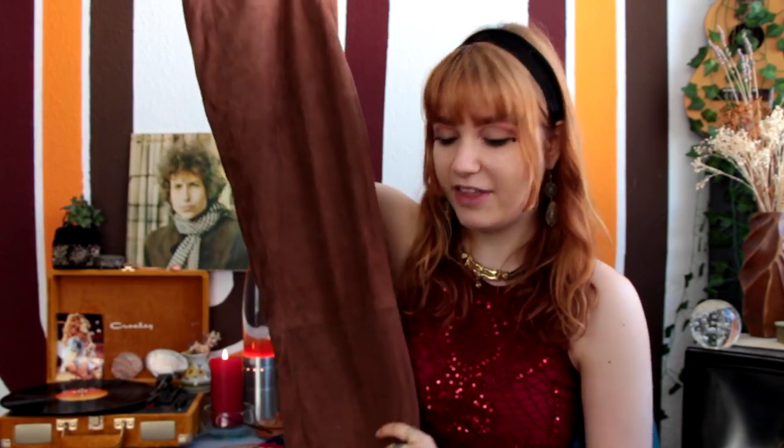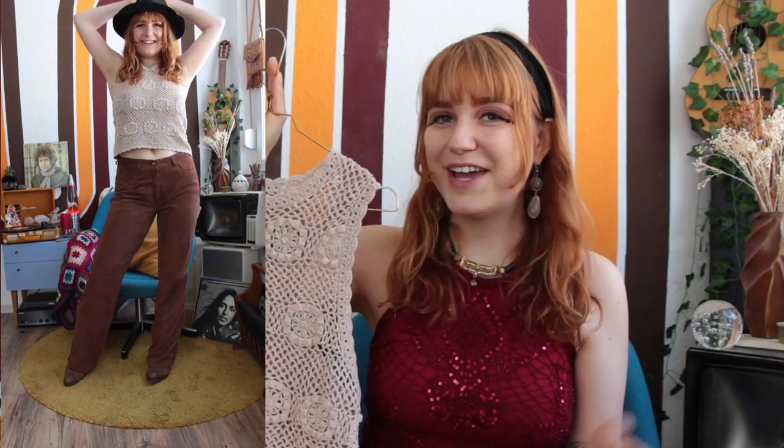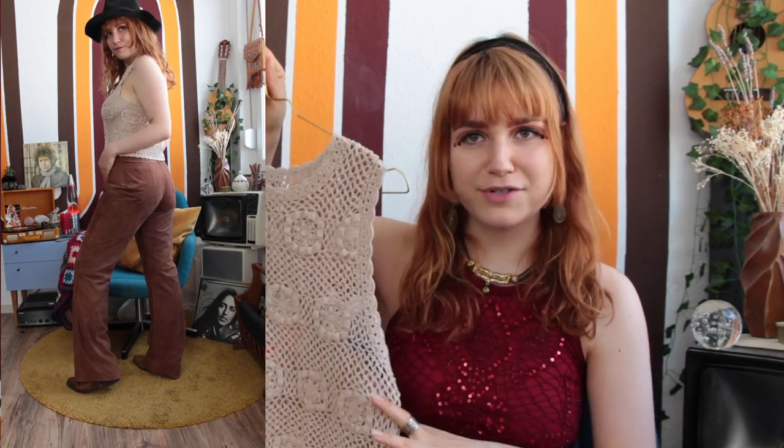Moving on with a true cowboy fit: I have these amazing suede leather pants, made from real leather. They were super popular in the 60s and I searched a long time for a pair that fit me well. Natural materials were especially popular among hippies, and I feel these cowboy boots work great for either a countryside or hippie look. I also paired them with a crocheted top — a big 60s trend — and a classic hat to channel my inner Bob Dylan.